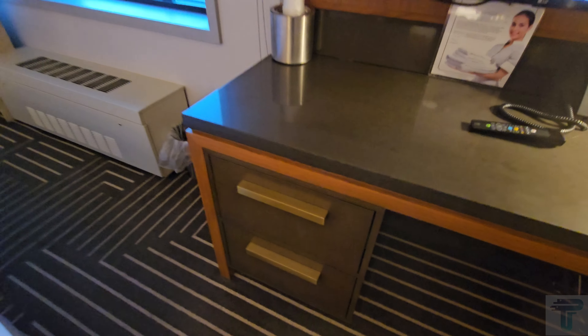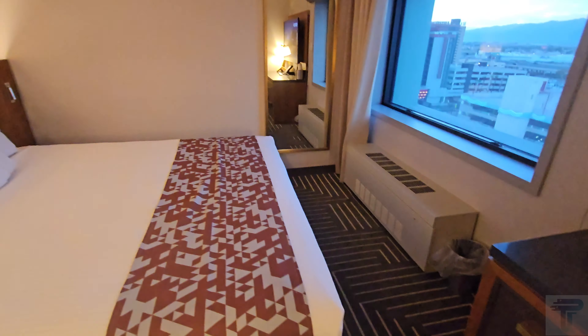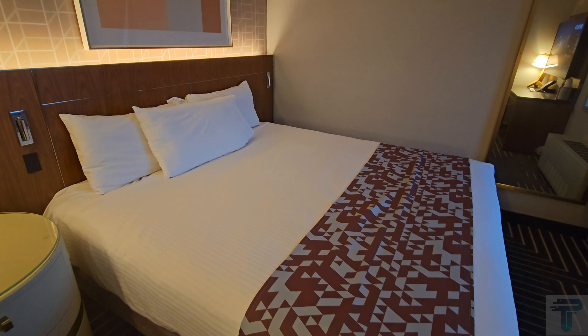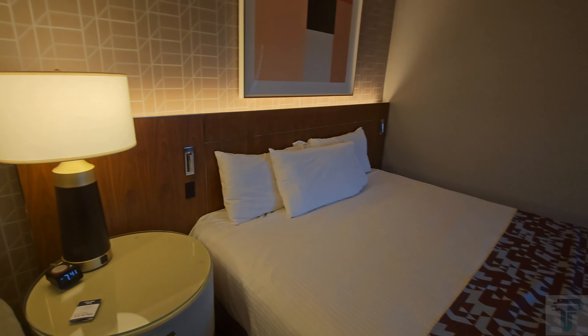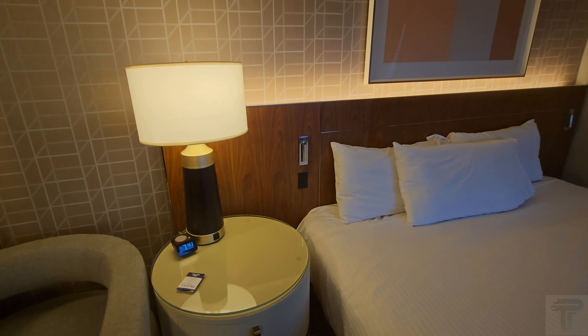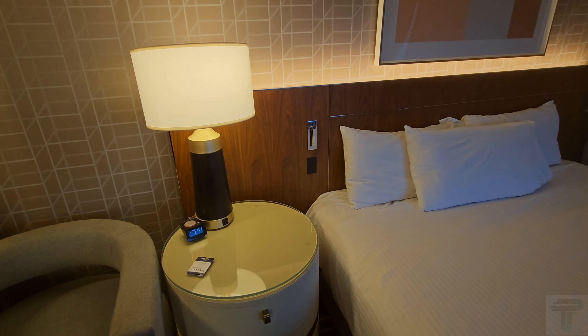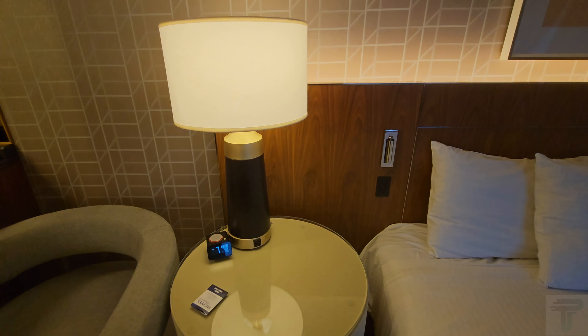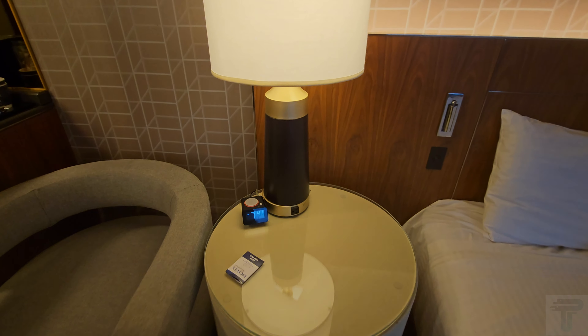This is your king size bed, and it seems soft and comfortable — definitely not hard. Most rooms down here on Fremont start with a queen bed; I was just doing another room tour where the base room had a queen, so you do get an upgrade to a king here in this deluxe room.